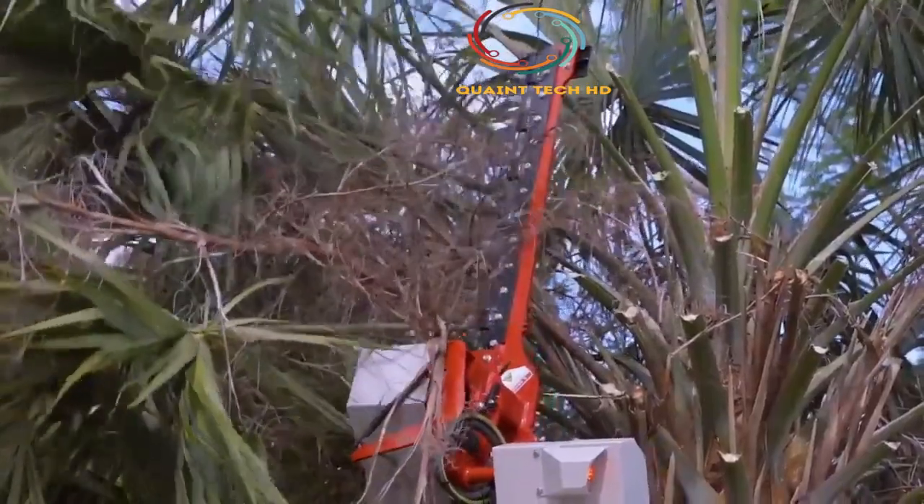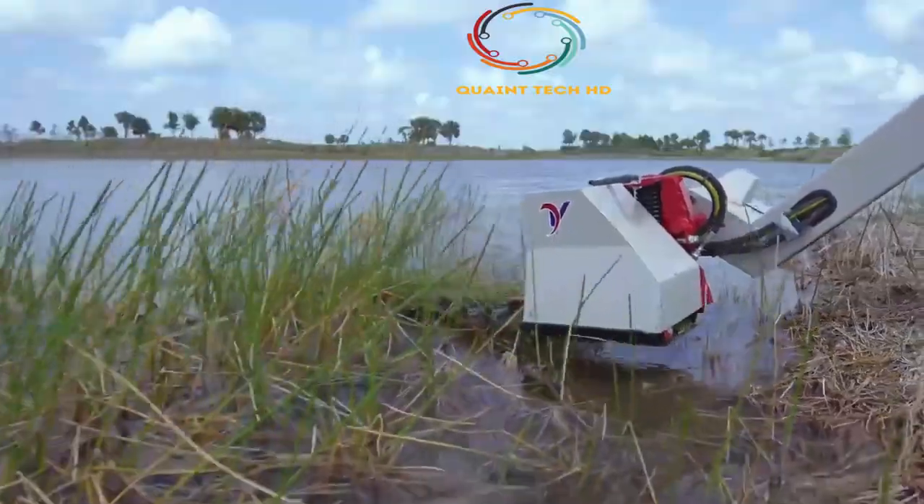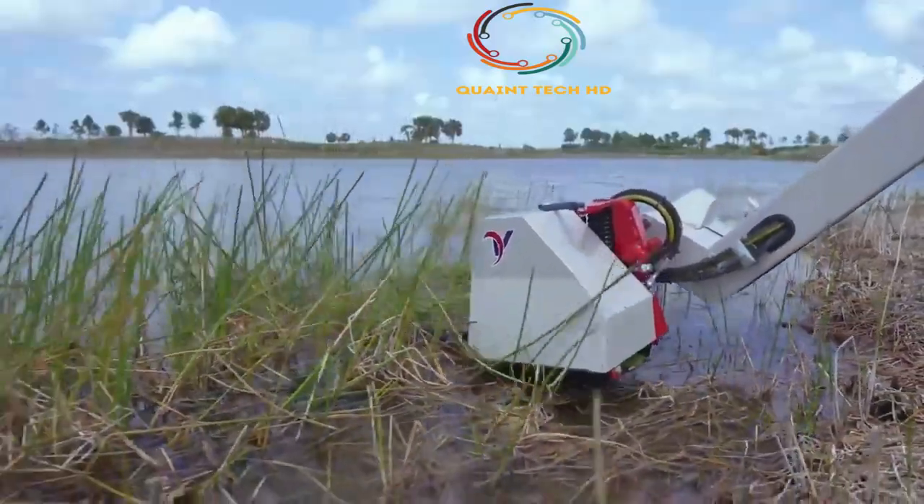With this new attachment, mowing around water features, trimming edges, and clearing trails has never been so easy.